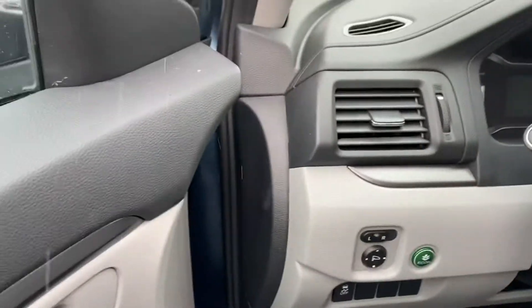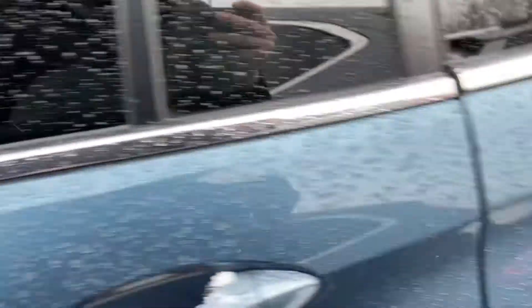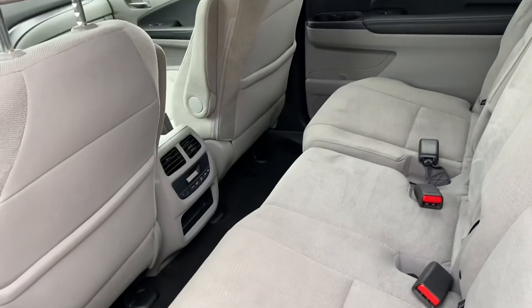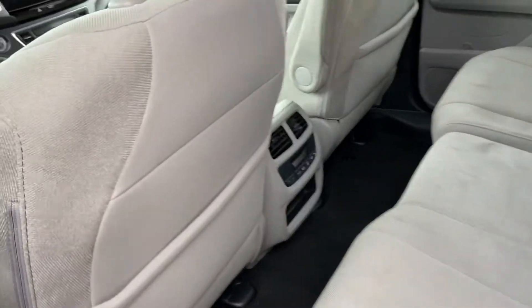Power windows right there, as well as the eco mode to save you some money on gas. This will have the 3.5 liter V6 in it, so that will be your powertrain. And then you've got the bench seats in the middle as well as in the third row.